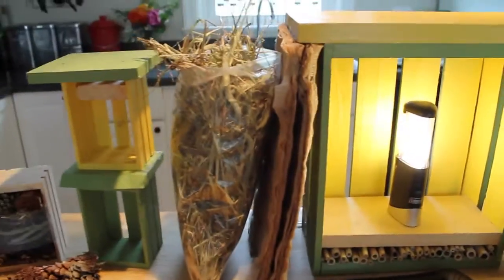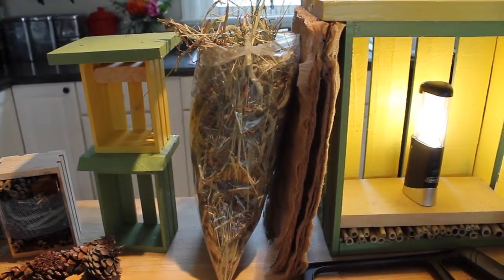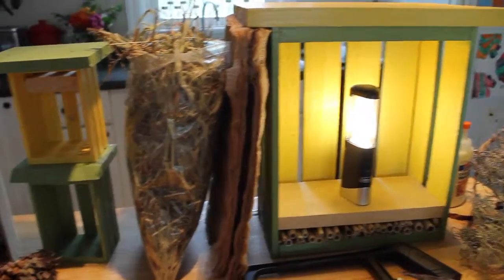We also have some straw and some cardboard recycled packing material, and of course the boxes we built.